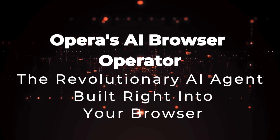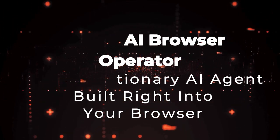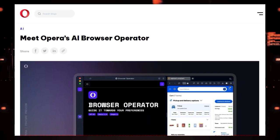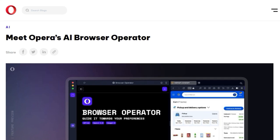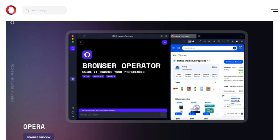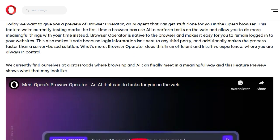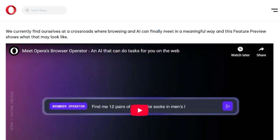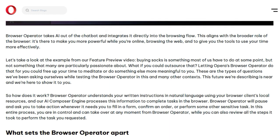Tool number seven: Opera's AI Browser Operator, the revolutionary AI agent built right into your browser. We're giving you an exclusive look at a truly groundbreaking innovation from Opera — their AI Browser Operator, a feature that fundamentally changes how we interact with the web. What makes Opera's approach so unique is its seamless and native integration directly within the Opera browser. This isn't some separate extension or cloud-based service — it's an intelligent agent built right in, capable of performing tasks for you directly on webpages.